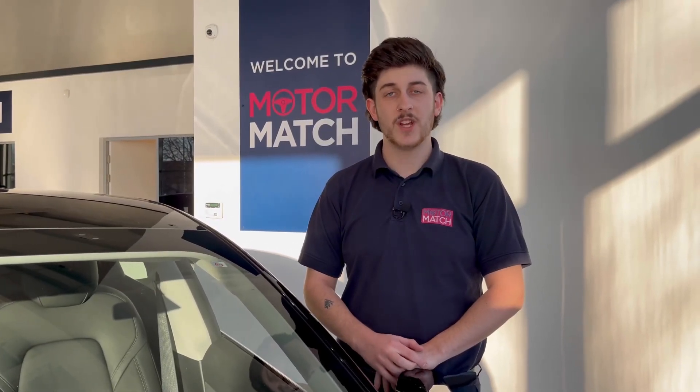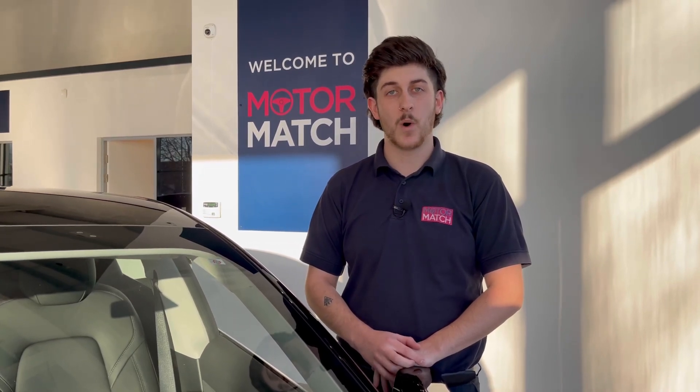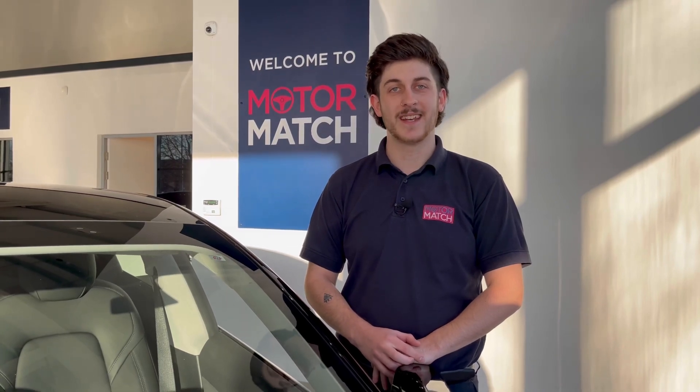Extended warranties are available. For more information or to book a test drive, give us a call now on 01244 311 404, or enquire online. Thank you for watching, and goodbye for now.